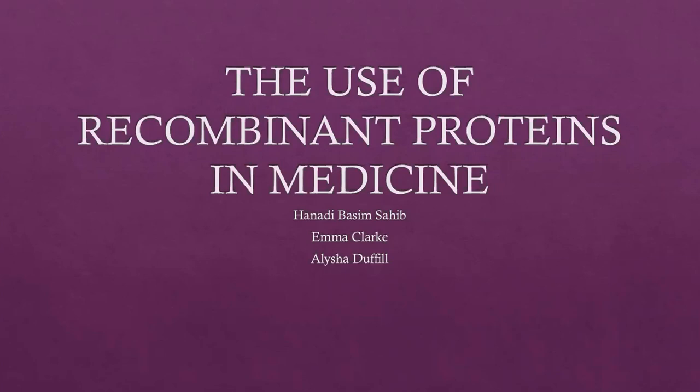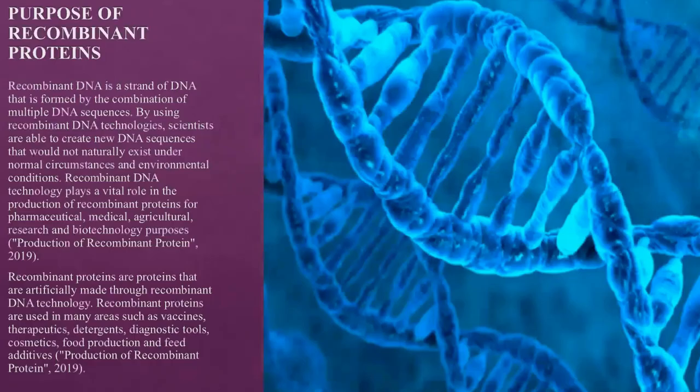Welcome to our presentation on the use of recombinant proteins in medicine. Recombinant DNA is a strand of DNA formed by the combination of multiple DNA sequences. By using recombinant DNA technologies, scientists are able to create new DNA sequences that would not naturally exist under normal circumstances. Recombinant DNA technology plays a vital role in the production of recombinant proteins for pharmaceutical, medical, agricultural, research, and biotechnology purposes.